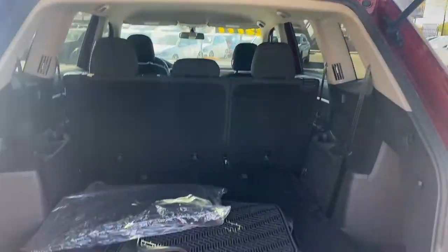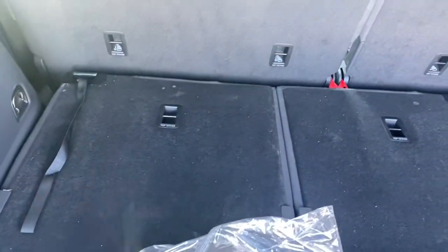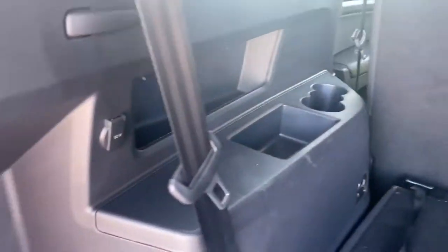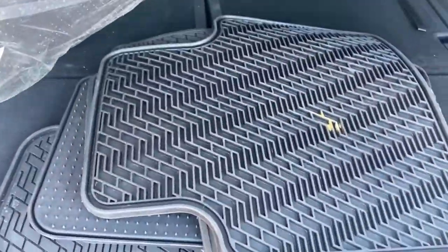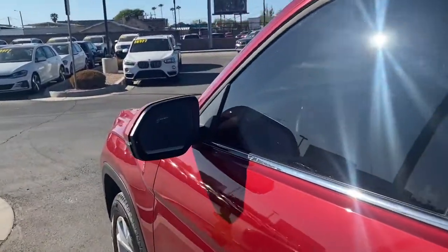We also get a power lift gate and tons of space in the back of this Atlas. It comes with a third row of seating — you can put it up or throw it down for more cargo space. There are air vents for the back seats, cup holders, a 12-volt socket over to the left with a little bit of lighting. This one comes with all-terrain rubber mats, blind spot monitors on the rearview mirrors, and keyless entry.